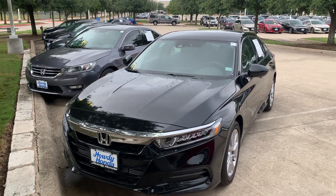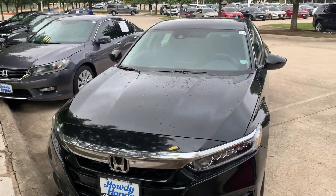Hey there, Thomas here at Howdy Honda. This is the 2019 Honda Accord RX.